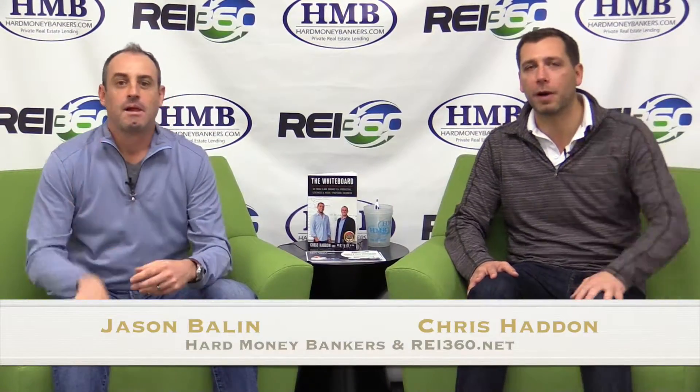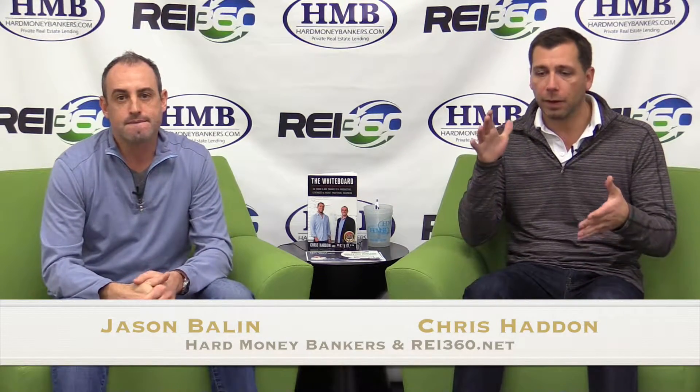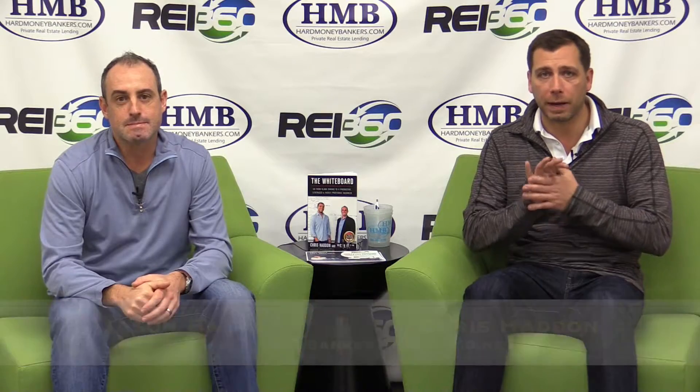Hey everyone, Chris and Jason here. Today we are talking about creative financing strategies for rental properties. There are a number of different ways to finance rentals, whether you already own them or are looking to get into it.